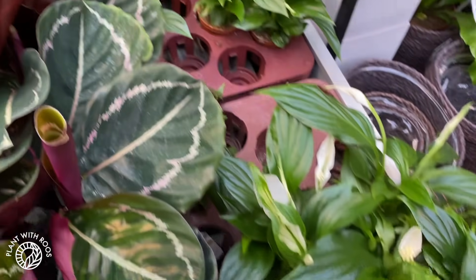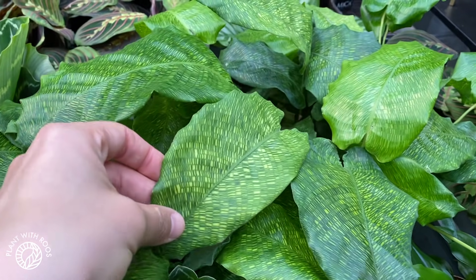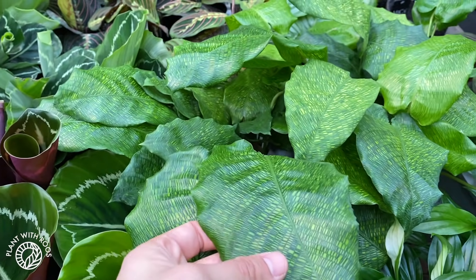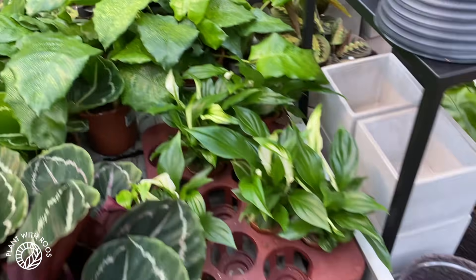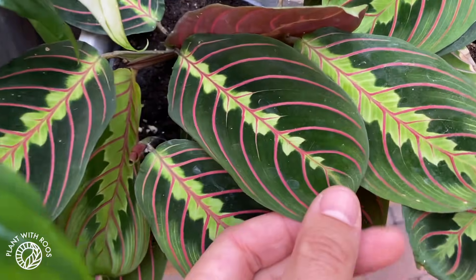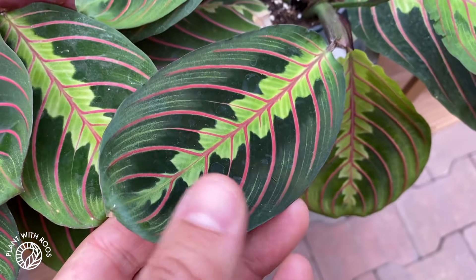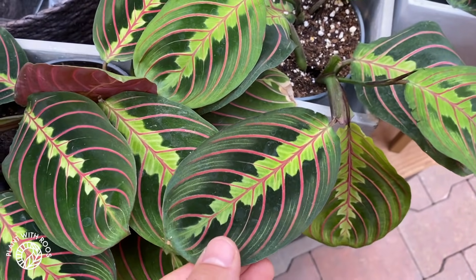Some Spathiphyllums as well. And then the Goeppertia mosaica — or is this the Kegeljanii? There are two new names for them. And some Marantas — I haven't seen these in a while. The little tri-color ones. I love these, they're so easy to grow and so pretty.